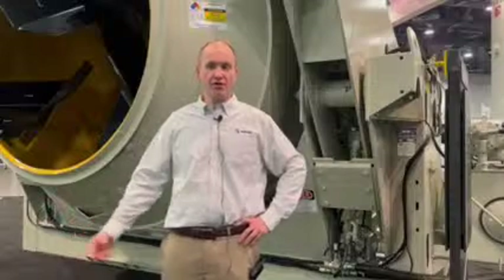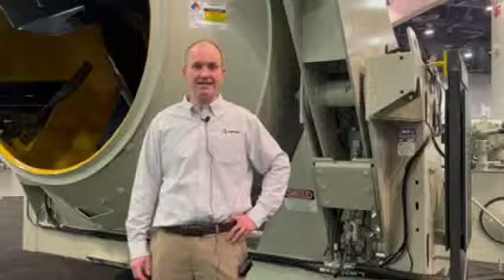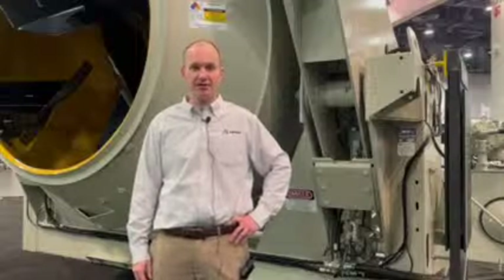Come visit us at the North Hall here in N737. Otherwise, if you can't make it to the show, we're on AztecIndustries.com. Please visit us and see our whole portfolio of concrete mixers and plants.